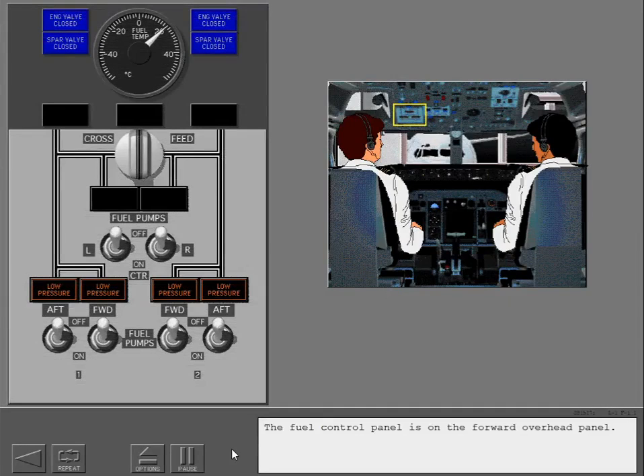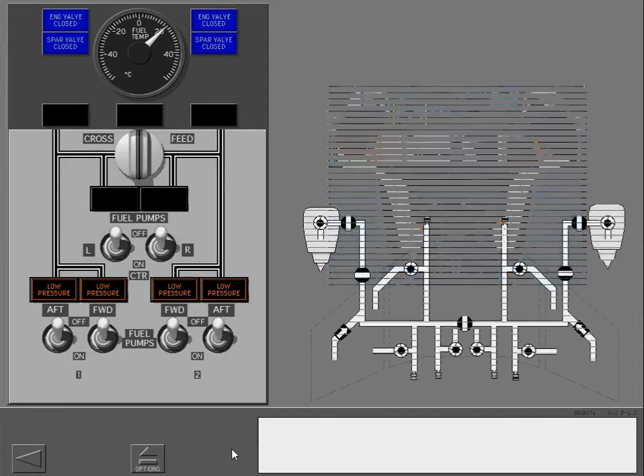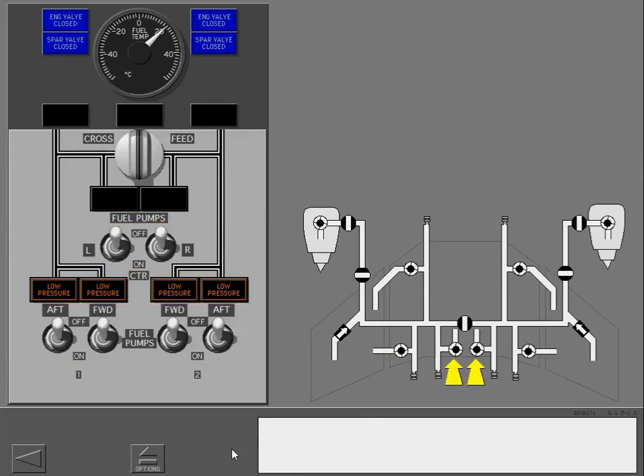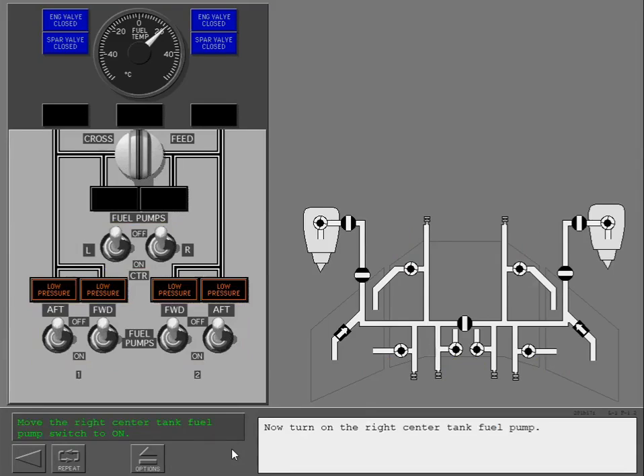The fuel control panel is on the forward overhead panel. The fuel pump switches operate the fuel pumps. Now turn on the right center tank fuel pump.